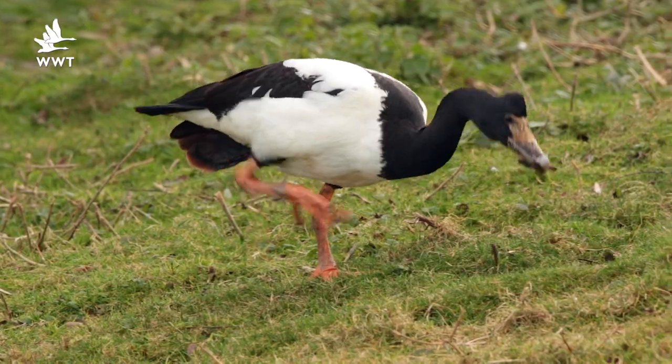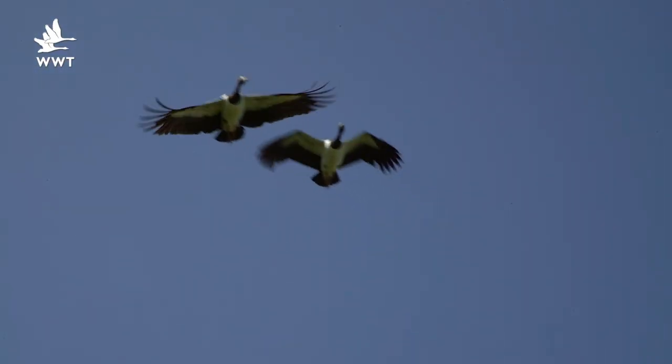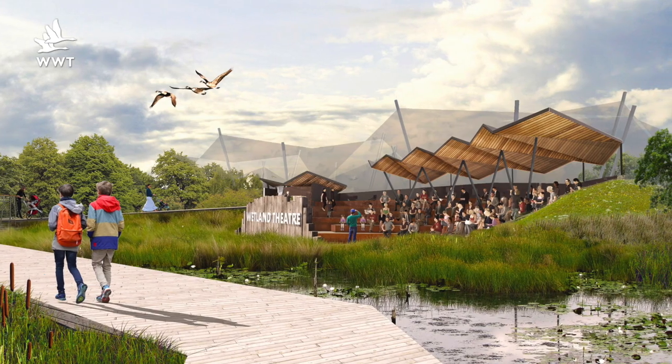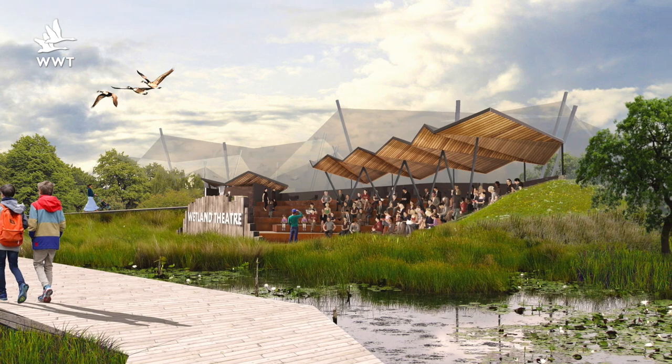Unlike other species of geese, magpie geese don't molt, and that means they're fully flighted all year round. So you can come and see them later on this year once the Living Wetland Theatre is open. For updates on our Living Wetland Theatre and the other Slimbridge 2020 projects, keep an eye out on our social media.